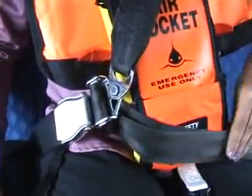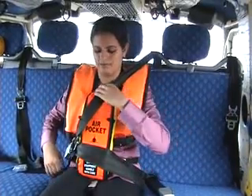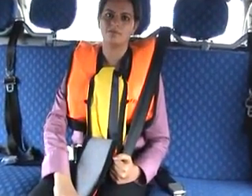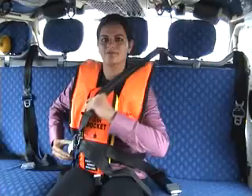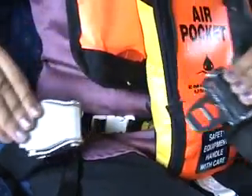Make sure that the buckle is facing upward. In case of need, the air pocket can be easily opened in this manner. Demonstration of using your air pocket will follow later in this safety briefing. Always keep your seat belts fastened on board the helicopter. To release, simply lift the flap.